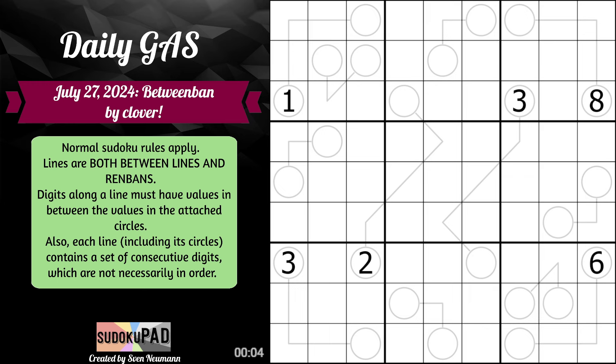I think if I understand this correctly, this actually does have to be 7, because that's the only way that you can make this work. Because if it has to be a consecutive set, you definitely can't count down, and it still needs to act as a between line. So this is, in fact, 7, and this will be 4, 5, 6 in some order.